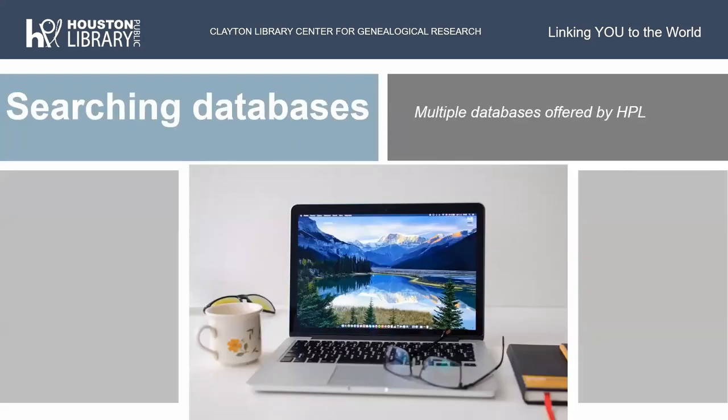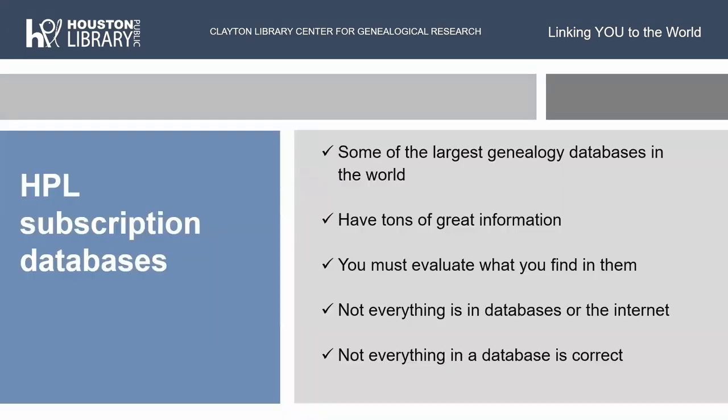We have subscription databases — some of the largest genealogy databases in the world. Databases have tons of great information, but you must evaluate what you find in them. Remember, it's not all correct. Not everything is in a database or on the internet, and not everything that is in a database is correct — just like not everything you find in a record is correct.